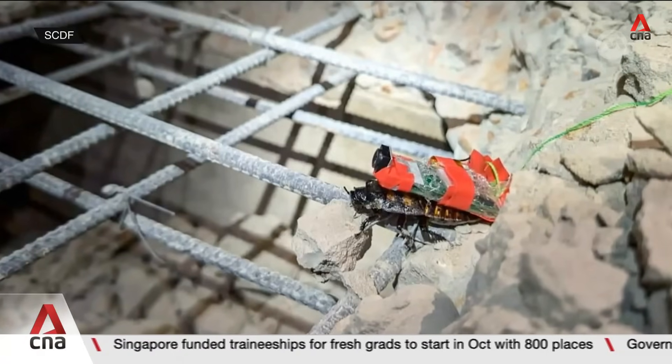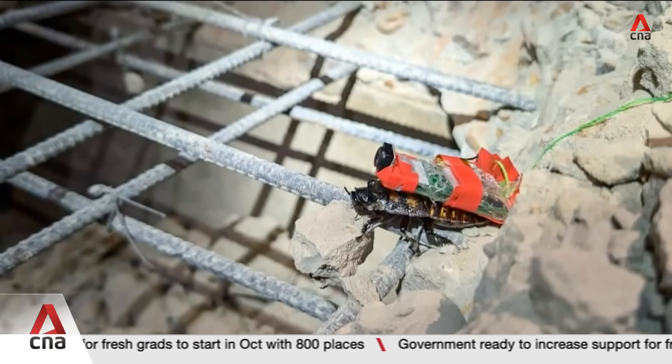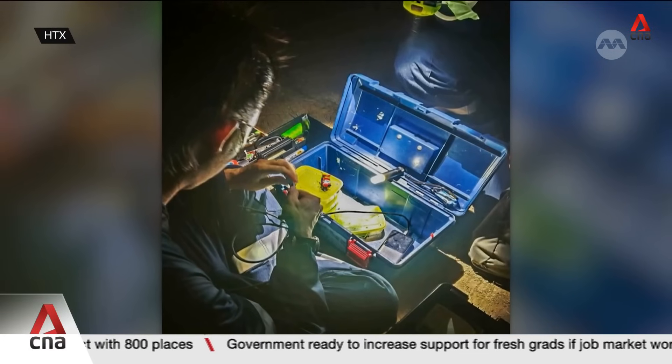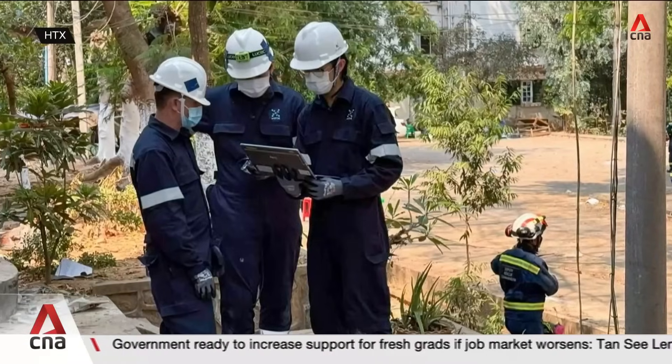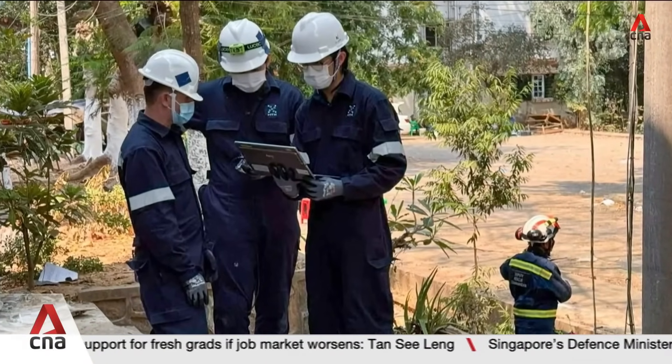This cockroach was one of 10 deployed to Myanmar with the Singapore Civil Defense Force after an earthquake hit earlier this year. It helped to locate survivors under the rubble, where traditional machines would struggle with access and power cuts.